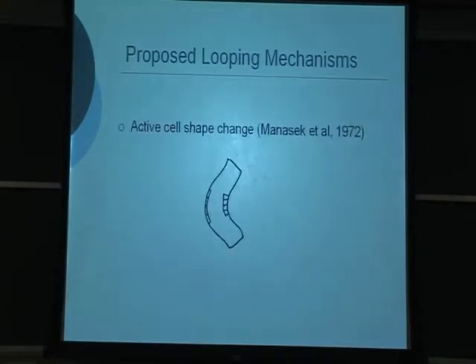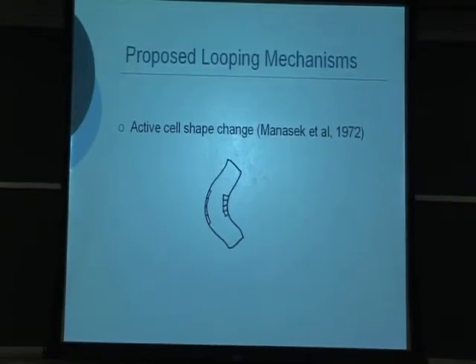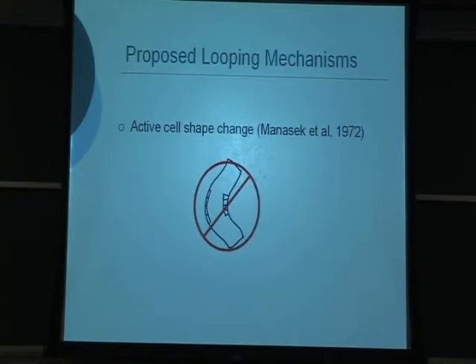About 35 years ago, Manasek proposed another idea — before his cardiac jelly swelling hypothesis — that active cell shape change, not necessarily contraction, causes the heart to bend. Cells on one side become shorter and cells on the other side become longer in one direction to enforce bending. He then fell in love with the jelly swelling idea instead. However, we now think the active cell shape change idea may actually be what's going on.